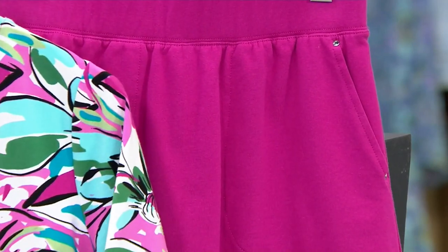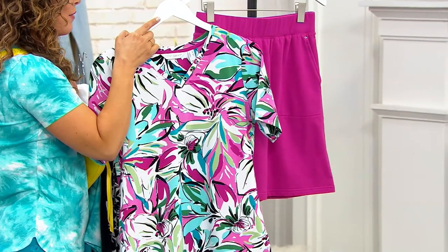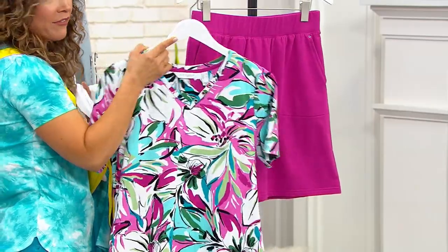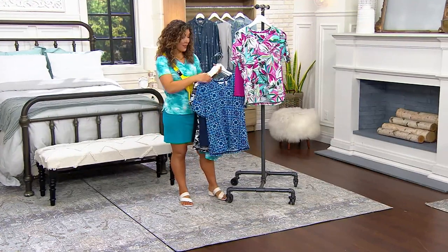This set does come in regular and petite. If you're picking up the regular, your short underneath is about a five to six inch inseam. The petite is about a four and a half to five inch inseam. But you still get some really great coverage no matter what length you're grabbing.